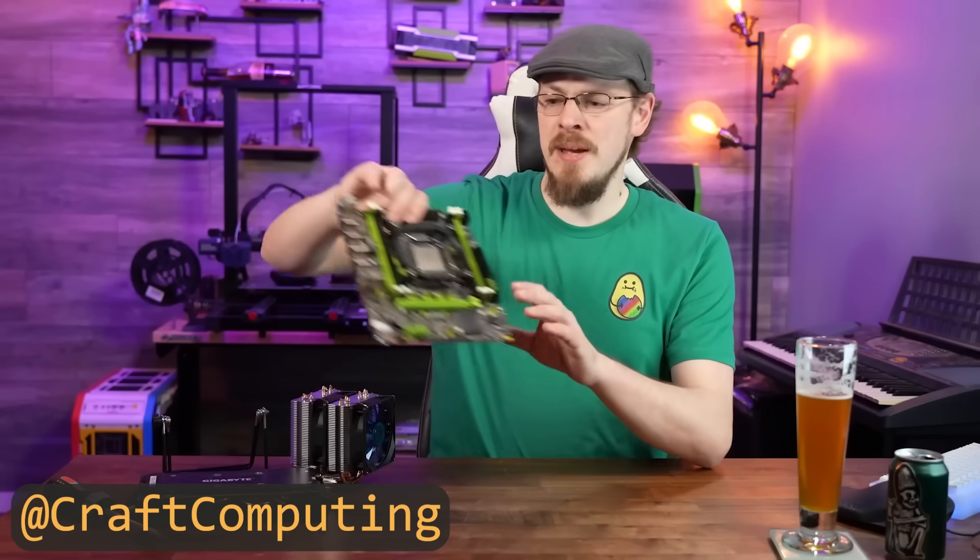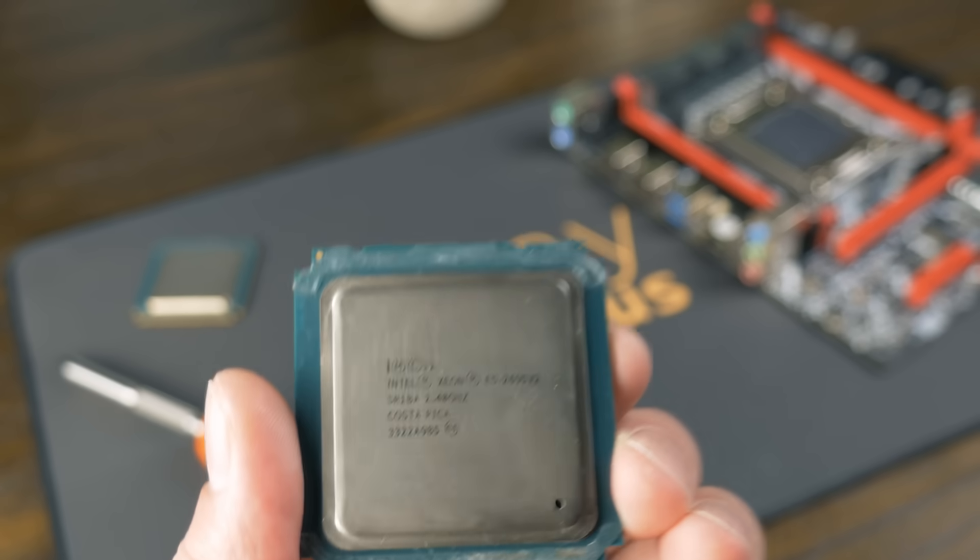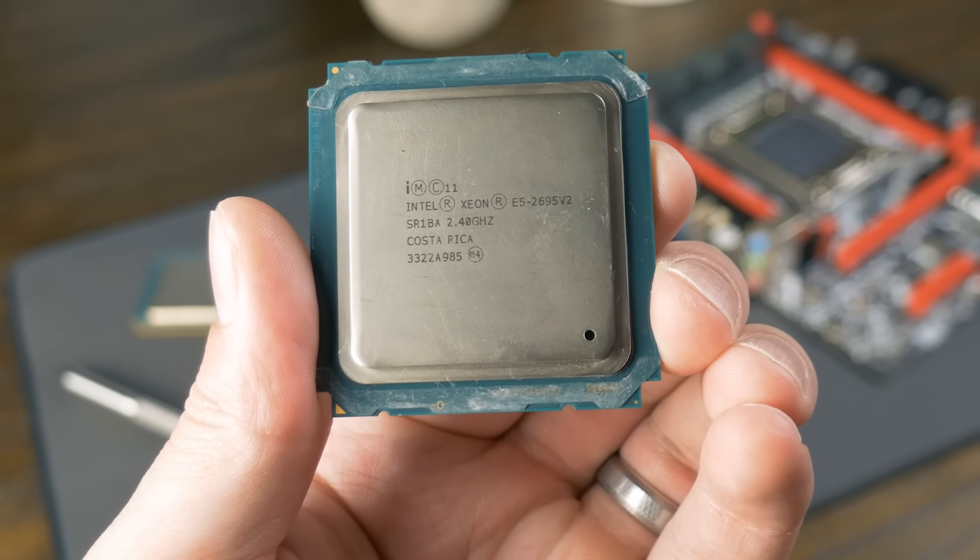I've been running this YouTube channel for well over a year and a half, and somehow this is the first time I've covered used Xeons — at least the E5 series, the bigger ones. For a while, X79 systems were the thing to get for budget builds. However, as these get older, newer CPUs get more efficient, and power costs keep rising, the appeal seems to be slowly diminishing. So why did I decide to make this video? Because I made a stupid purchase.